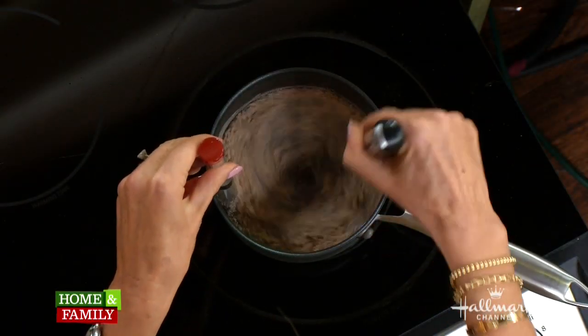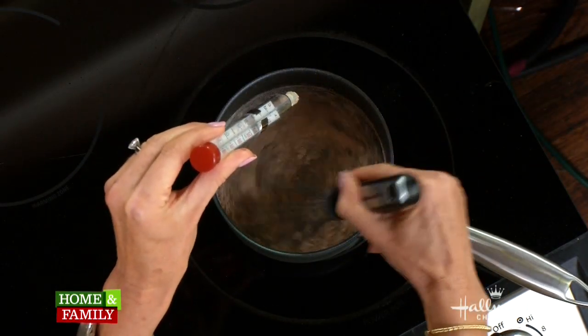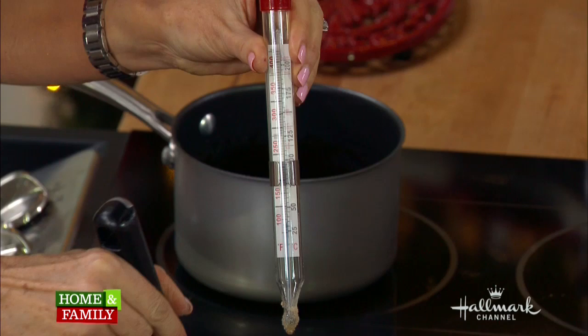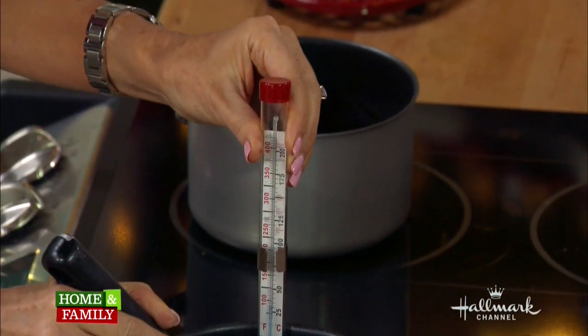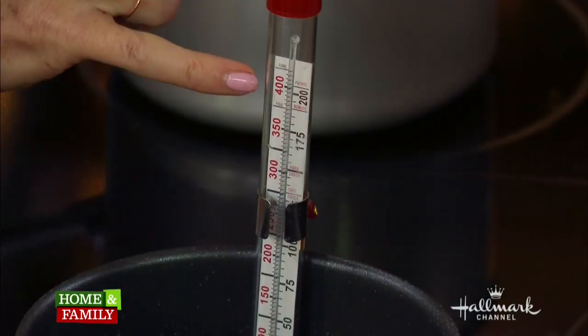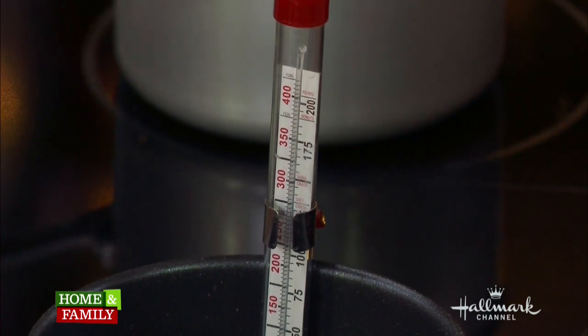I'm going to whisk it up really well. I have a candy thermometer here — it's not absolutely necessary, you can just boil it at high heat for about 30 to 40 minutes, or even an hour. But it's useful because you want the temperature to come up to 300 degrees. That's what's known in candy making as the hard crack stage.